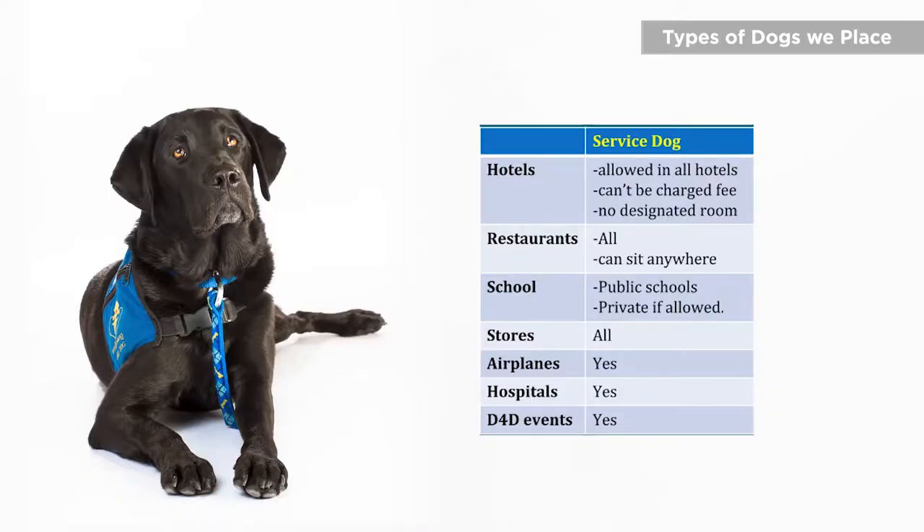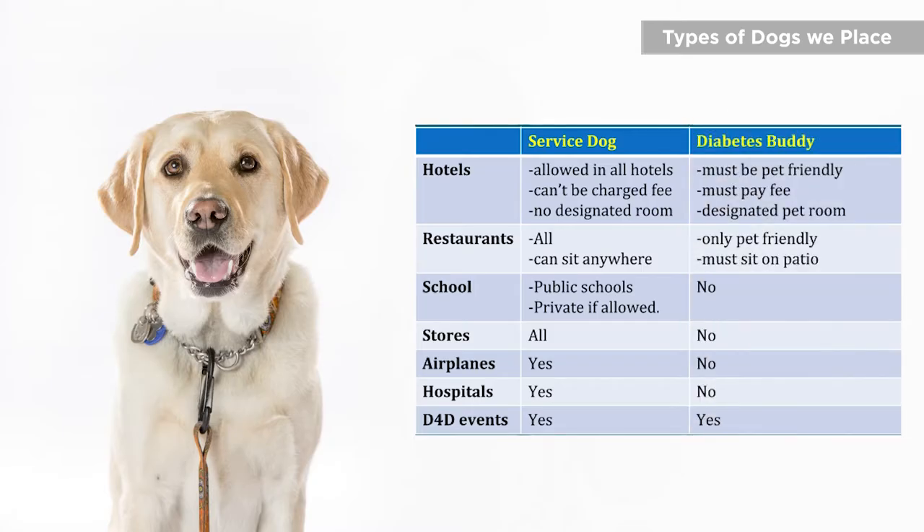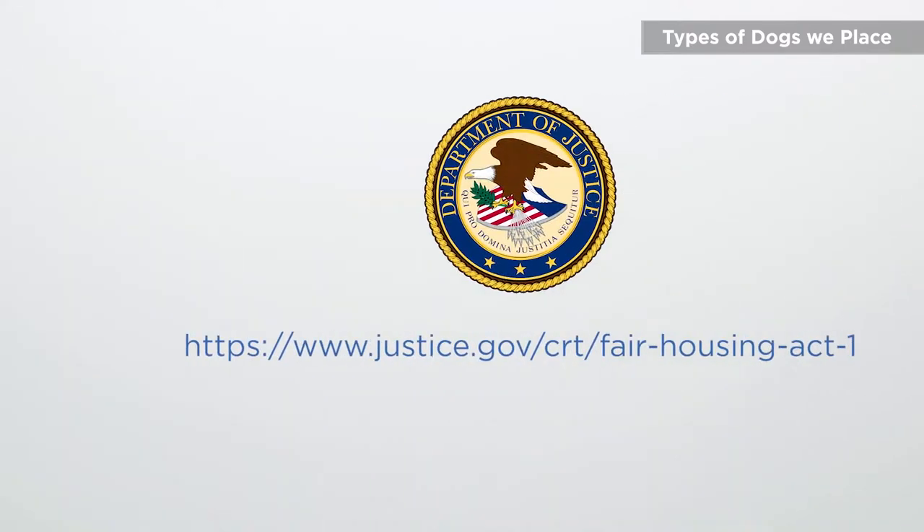At Dogs for Diabetics we place two types of dogs. We place our fully accessible service dog, which under the Americans with Disabilities Act is allowed public access. We also have diabetes buddy dogs who do not have public access. However, our diabetes buddy dogs are covered under the Fair Housing Act and are allowed access to an apartment or home that says no pets allowed. Some restrictions apply, so please consult the Fair Housing Act for more information.